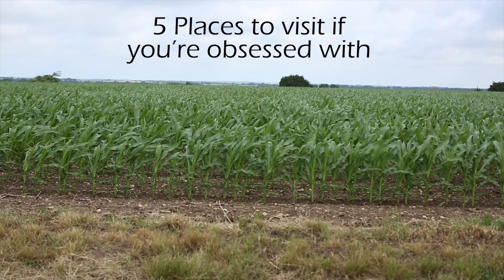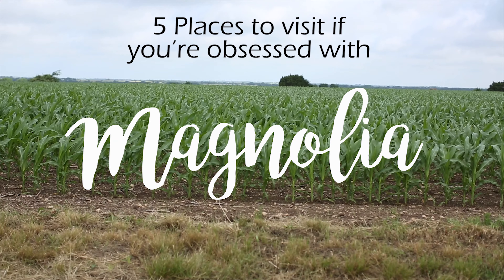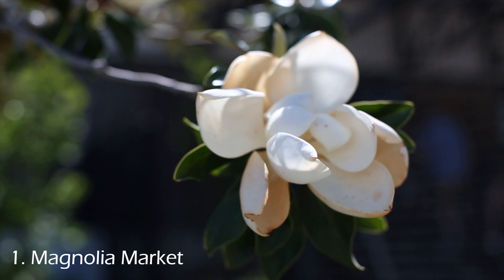If you're a Magnolia fanatic, here's the top five places in Waco that you simply have to visit if you really can call yourself a fan. Number one: Magnolia Market.